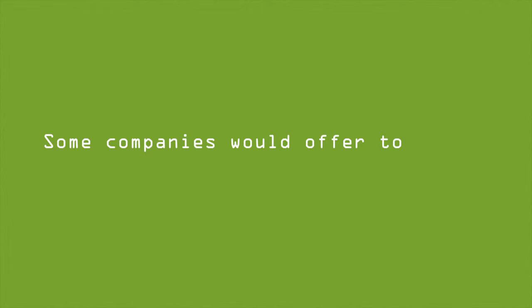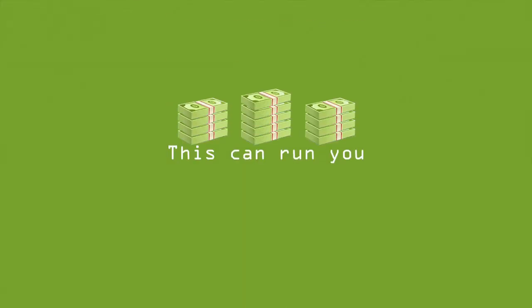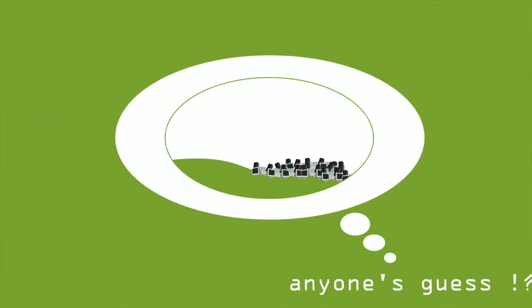Some companies would offer to remove and dispose of your old equipment for a fee. This can run you several thousand dollars. And what happens to all this equipment after it's been removed is anyone's guess.